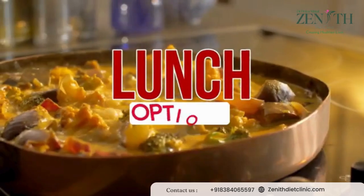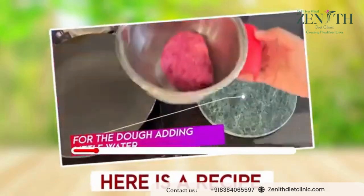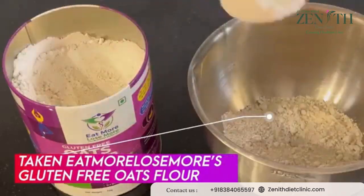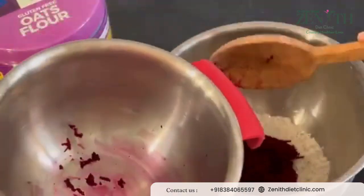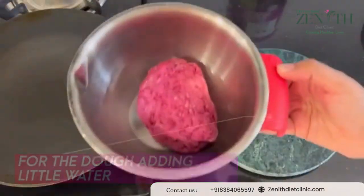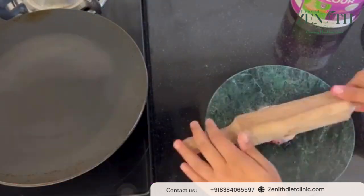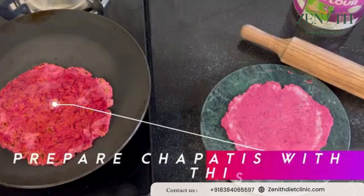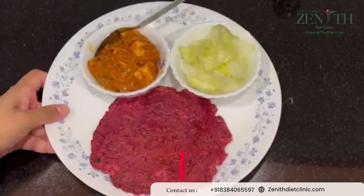The first lunch option can be beetroot oats roti. Take gluten-free oats flour, add grated beetroot, and knead the dough with a little water until your soft dough is ready. Sprinkle a little oats flour and prepare chapatis. Trust me, it will come out very tasty and healthy in every manner — soft in nature and very amazing to eat.